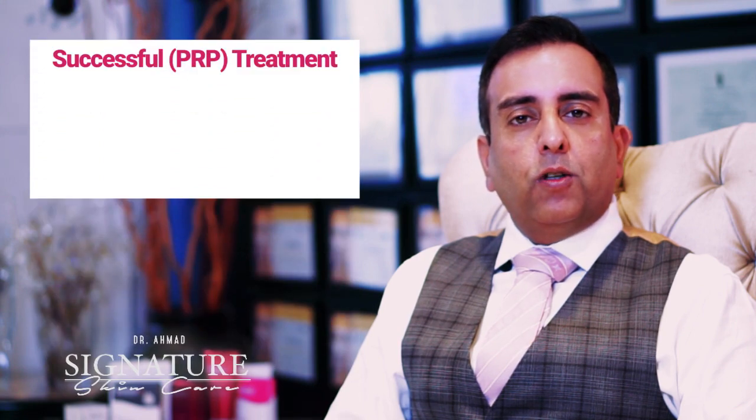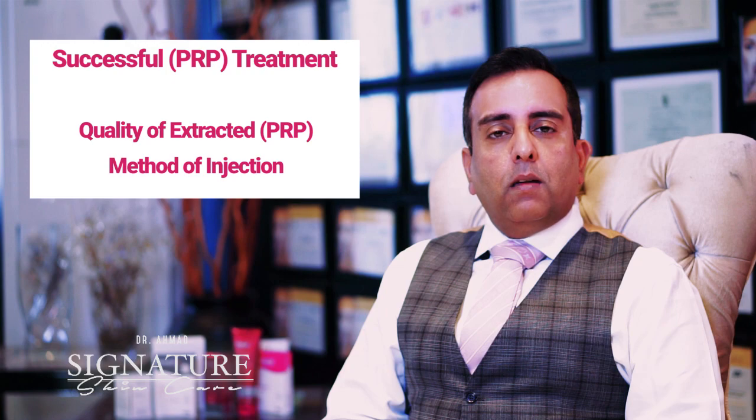So what makes a successful PRP treatment? A successful PRP treatment is based on the quality of extract of your PRP and the method of injection.